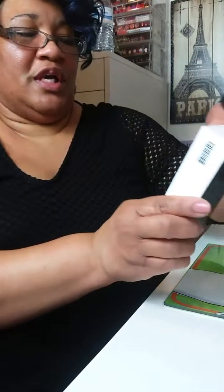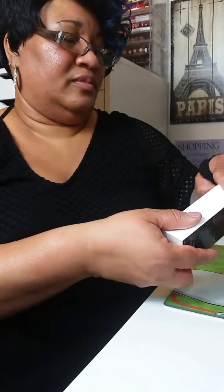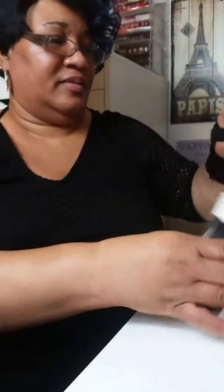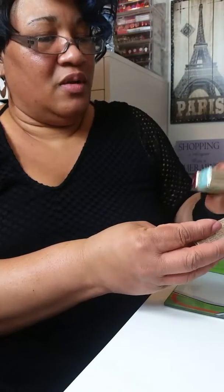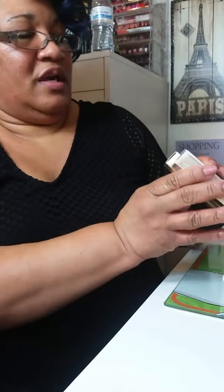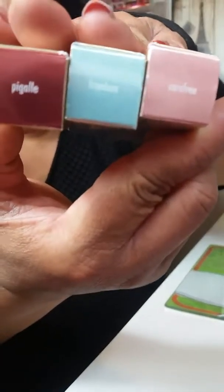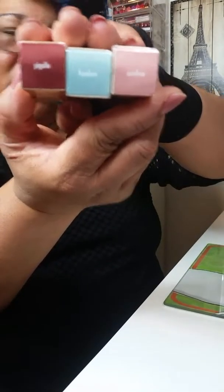Then I have this Marc Jacobs Genius gel foundation — and this is how that looks. And then I have the new Stila Shimmer and Glow — Carefree, Freedom, and Pegalee. Those are the colors. This is my favorite one right here — that's so gorgeous.